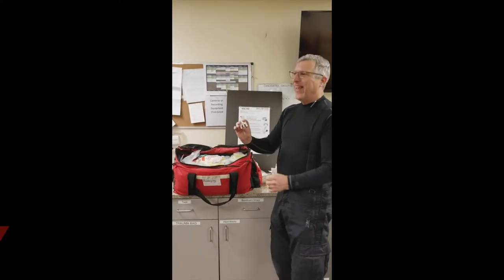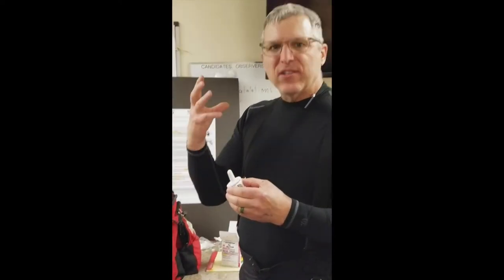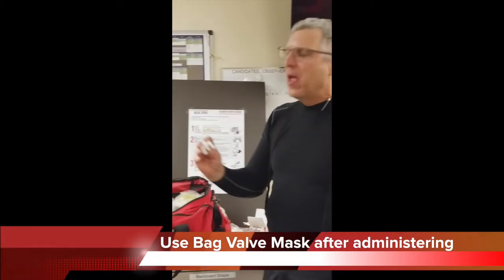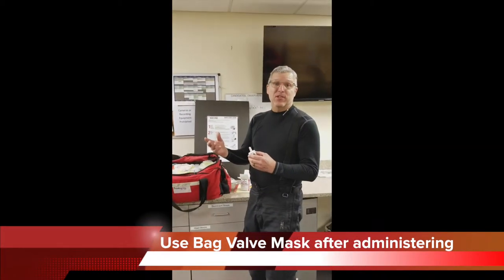Come here Jason — let him practice. Then after that, to circulate that drug around, we want to use a bag valve mask, and that'll help ventilate it and get it in the patient's system. It can take two to three minutes to take effect.